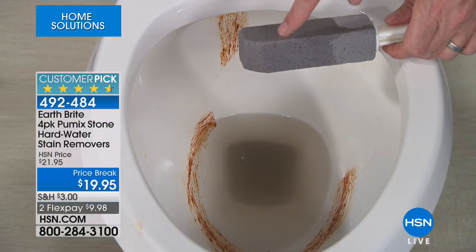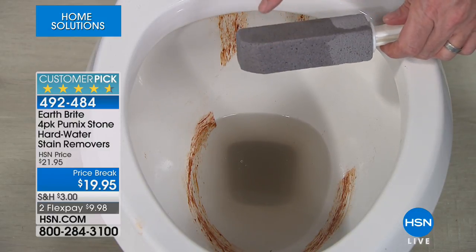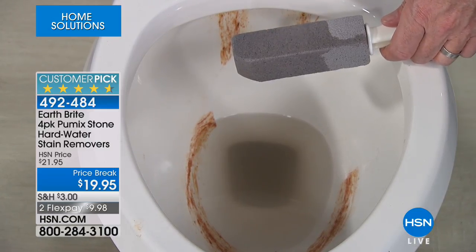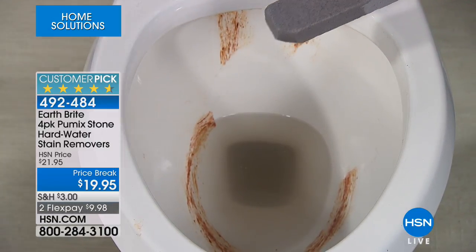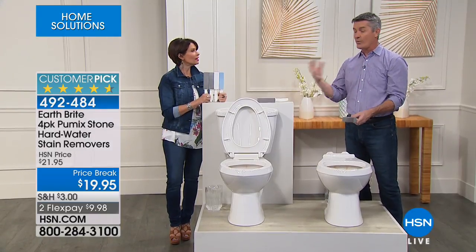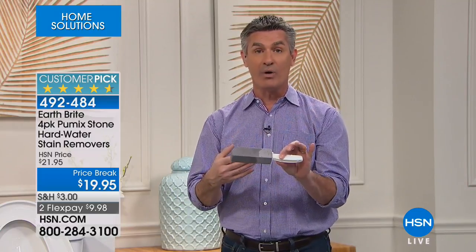We use a little bit of the pumice stone as it wears away — that's what's doing the removing. It's not bleaching the stain like those really harsh chemicals. You know, those strong blue chemicals — all they did was bleach it, and in a short time it came back. Here, you're actually removing the hard water and limescale buildup, so it doesn't just reappear.